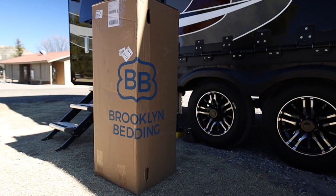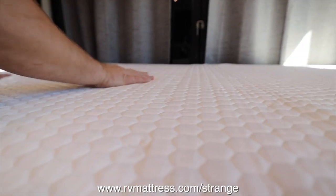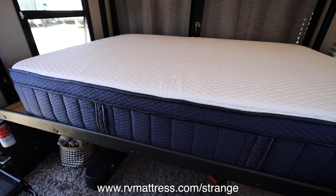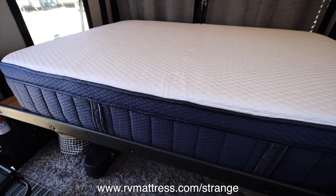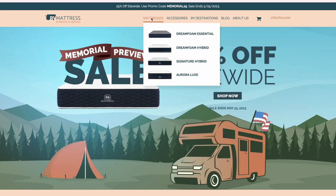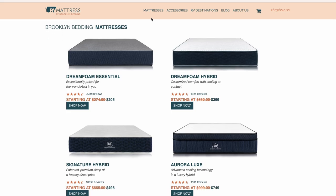Before we jump into this video we want to take a minute to talk about our mattress from rvmattress.com by Brooklyn Bedding. We have some additional information about a giveaway at the end of this section and even more at the end of the video on how to enter and win. We absolutely love our mattress — there's a link in the description at rvmattress.com/strange for 25% off. They have four different types of mattresses with a bunch of different firmness options and all different sizes.